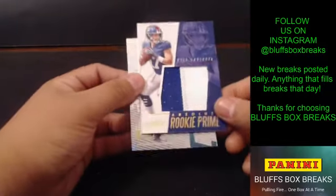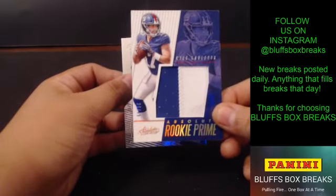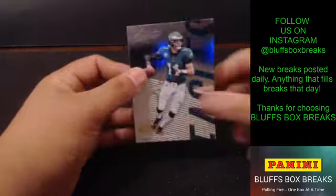Kyle Lalletta for the Giants. Jumbo, numbered to 49, two-color for the Giants. And Carson Wentz.